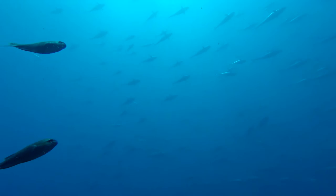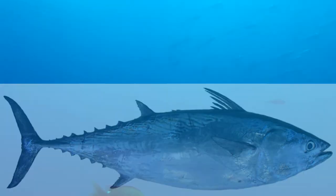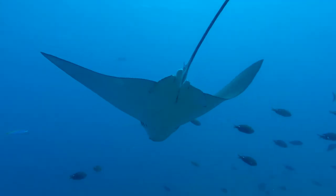We sometimes get huge schools of mack tuna swimming around Fish Rock in the strong currents. They are commonly found at 60 centimetres in length but can grow up to a metre long. They are generally quite skittish around divers, so it's hard to get a good shot of them.